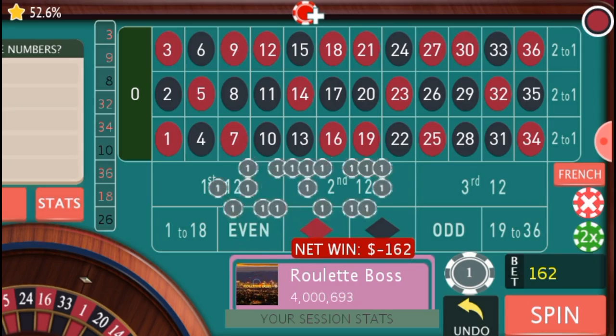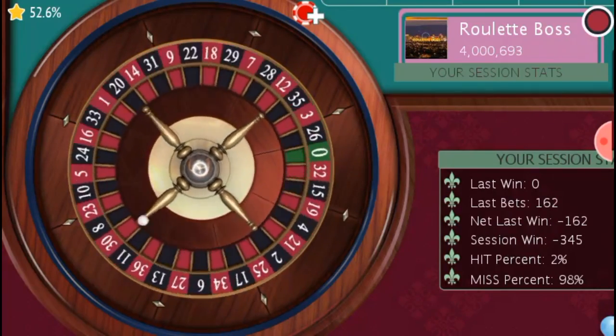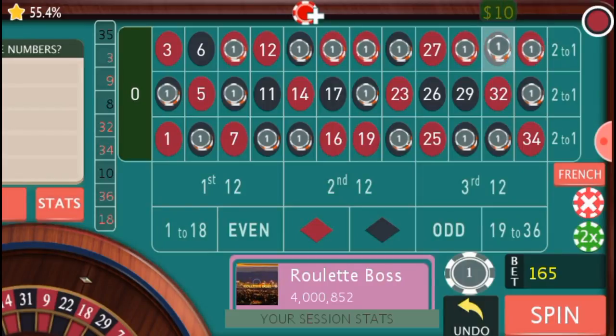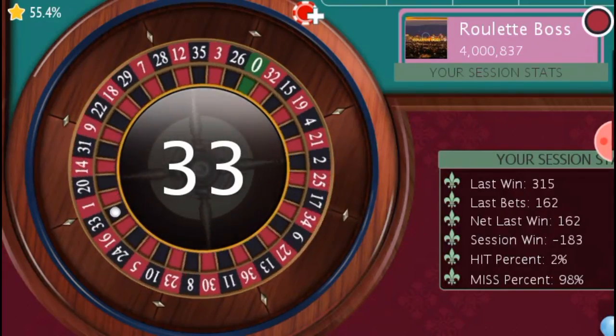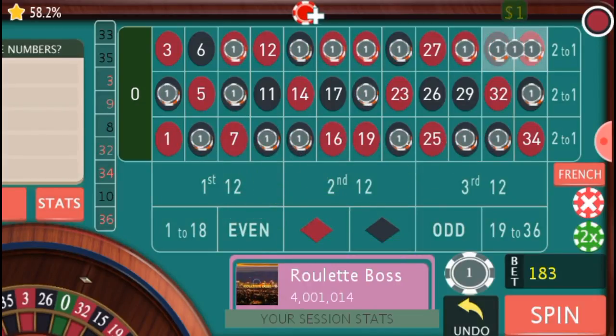Number 3 came — I lose, I rebet, not adding any units, down 345. This is a real battle. I rebet and launch an attack again — one additional unit on each of my bets. If two or three of my numbers come in a row I would fully recover. Number 33 came — I launch an attack again, adding one unit.